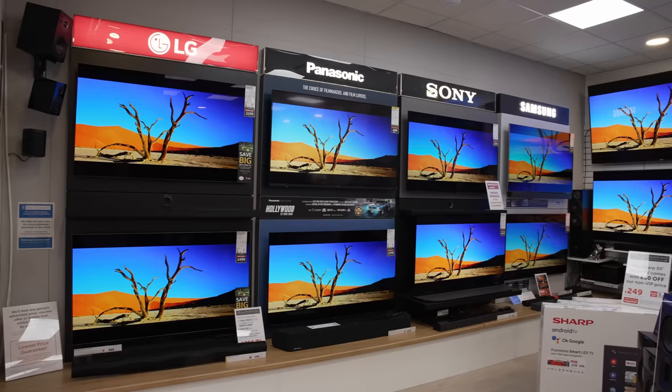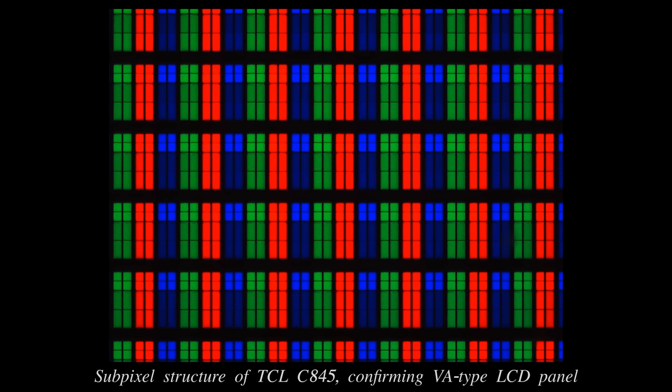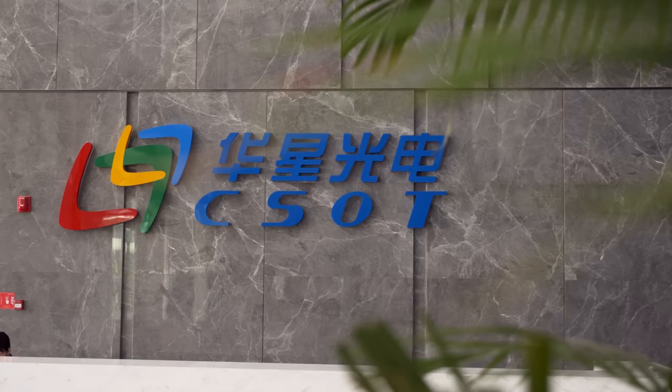There is no way you can buy a 2023 model of similarly specced 65-inch mini-LED TV, let alone a 65-inch OLED, at anywhere near this price. By now, some of you may already know that I'm talking about the latest C845 mini-LED TV from TCL.